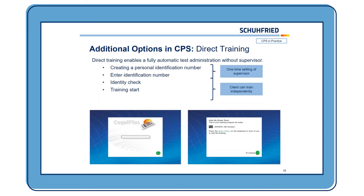Another additional option is the direct training, which enables fully automatic administration without the supervisor present. There is a one-time setup where the supervisor creates a personal identification number for the client. Then you can give the laptop to your client, and when they open the direct training — at home or at your place — they simply enter their ID number and the training you chose for them starts. This means clients can train independently; if you want three or four clients to train individually at the same place, they can do it on their own with their identification number.